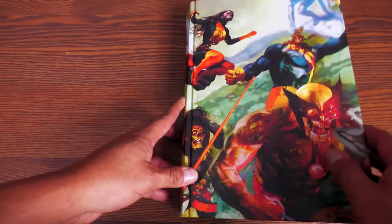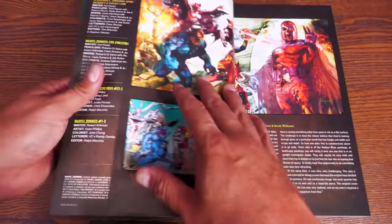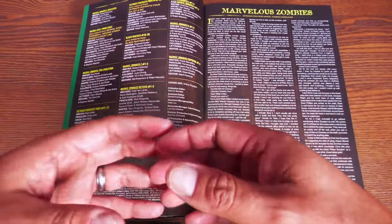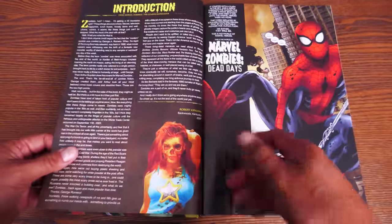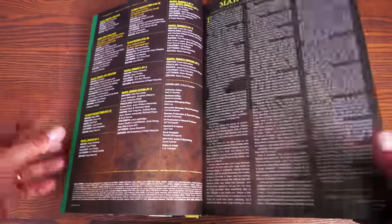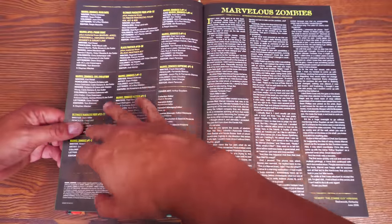Opening it up, you have some green end sheets and a picture by Sean Phillips, who worked on the first two books and also worked on Dead Days, which is kind of a prelude to everything. There are introductions here from Robert Kirkman — not just one but two introductions. I love that he signs from Backwoods, Kentucky. He moved to Florida after The Walking Dead show took off.